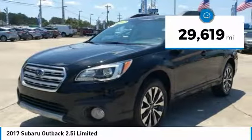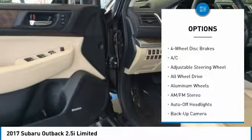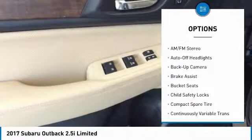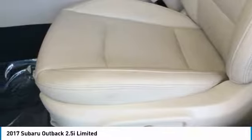This vehicle has less than 30,000 miles. Here are some of this vehicle's great options: power passenger seat, power lift gate, navigation system, keyless entry, all-wheel drive, backup camera, leather-wrapped steering wheel, adjustable steering wheel, driver lumbar, and power steering.